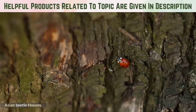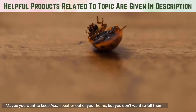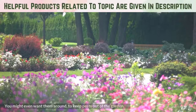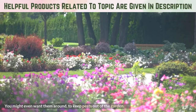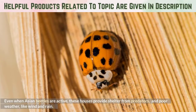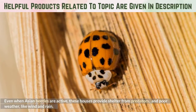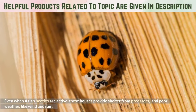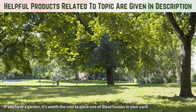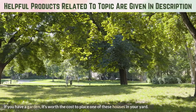Asian Beetle Houses. Maybe you want to keep Asian beetles out of your home, but you don't want to kill them. You might even want them around to keep pests out of the garden. Placing a ladybug house in your yard will give these insects a place to hibernate for the winter, so they stay out of your home. Even when Asian beetles are active, these houses provide shelter from predators and poor weather like wind and rain. If you have a garden, it's worth the cost to place one of these houses in your yard.